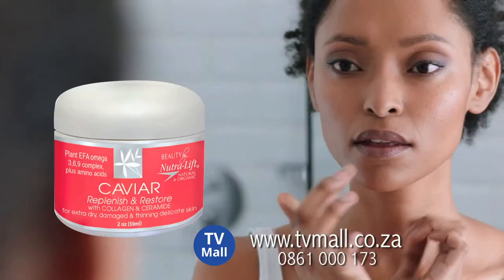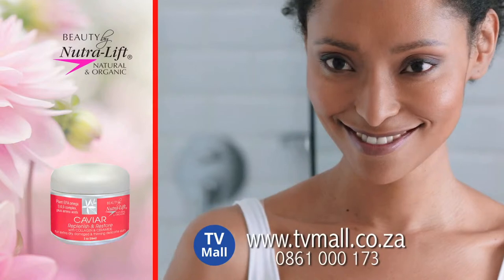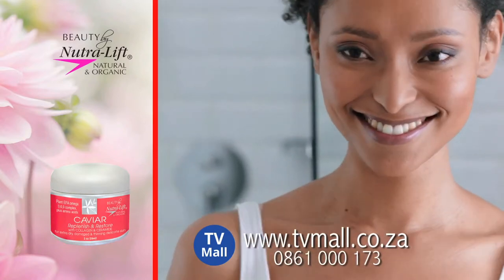Nutrilift's clinically-proven ingredients reduce fine lines and wrinkles, leaving you with younger and more radiant skin. For beautiful skin, naturally. Nutrilift.